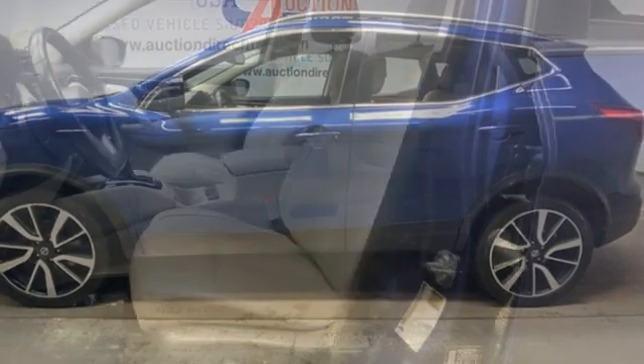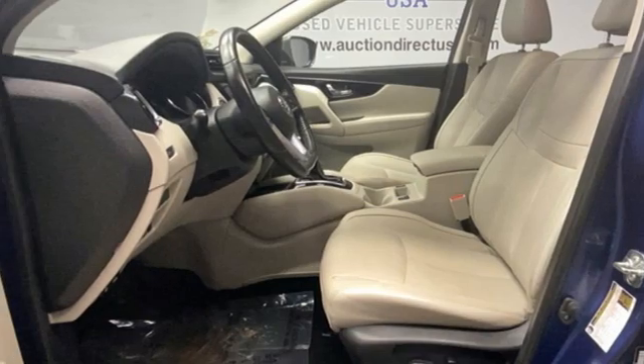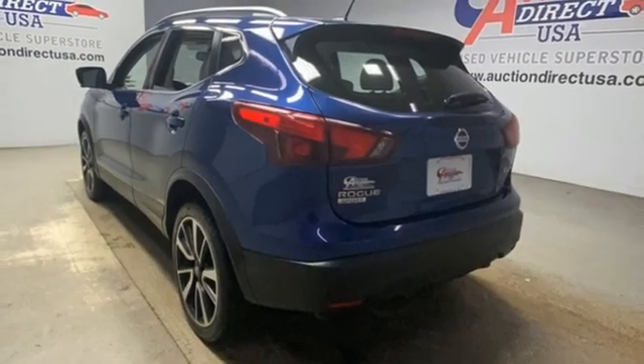Smart device navigation. Aluminum wheels. Doors and push button start proximity key, and I-4 engine.